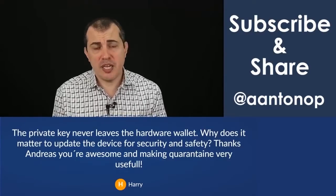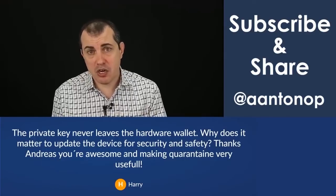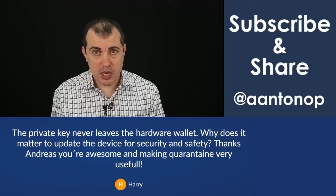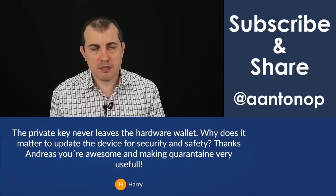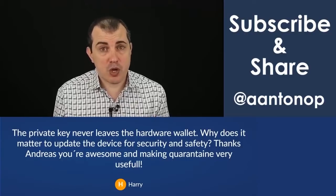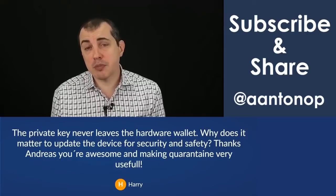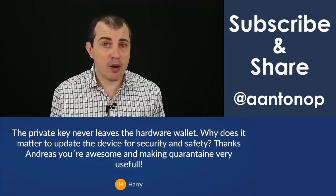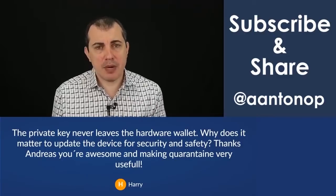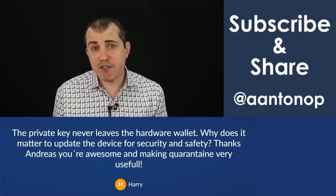It doesn't really. In fact, I often store mnemonic phrases without a hardware wallet at all. I generate it, I send funds to it, I wipe the hardware wallet and then I only have the backup. The reason you might want to update the firmware on the hardware wallet is because from time to time vulnerabilities are discovered that could allow someone to access the mnemonic phrase off your hardware wallet if they have physical possession.